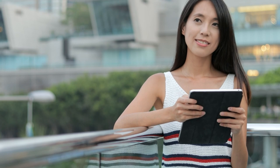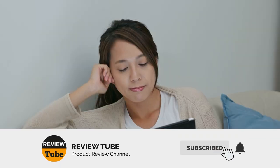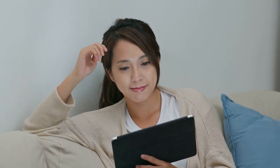There you have our first two picks. Before we continue, we'd like to encourage you to subscribe to our channel, give us a thumbs up, and click on the notification icon so you'll be notified when we upload a new review. And now, let's go back to our list.